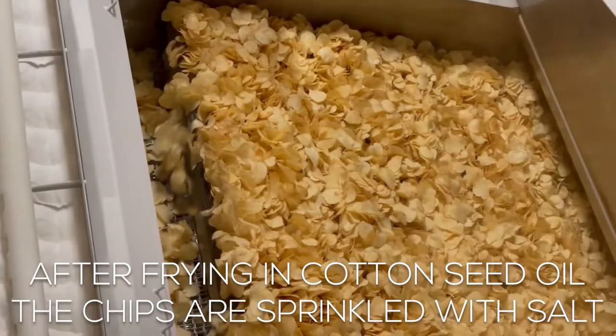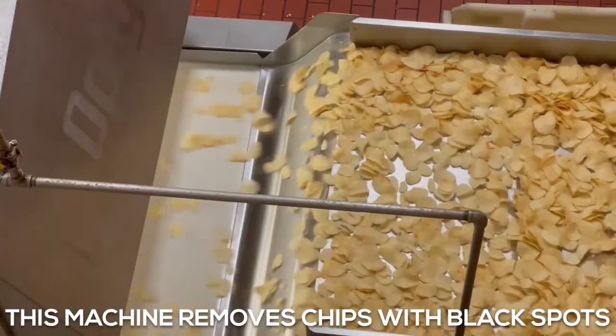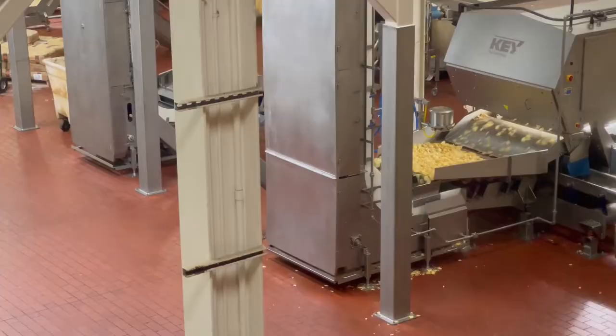After salting, they're brought over to this room where this machine is looking for dark potatoes. The darkness is caused when the potatoes are exposed to sunlight — they produce more sugar, and so it turns dark when they're fried. This machine sorts out all of those and gets rid of them; they go to feed animals.